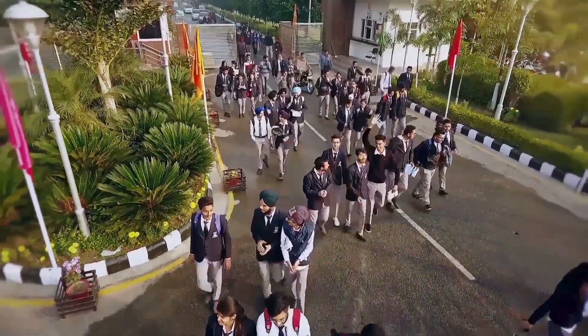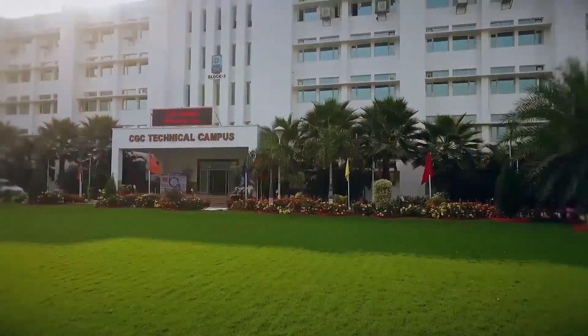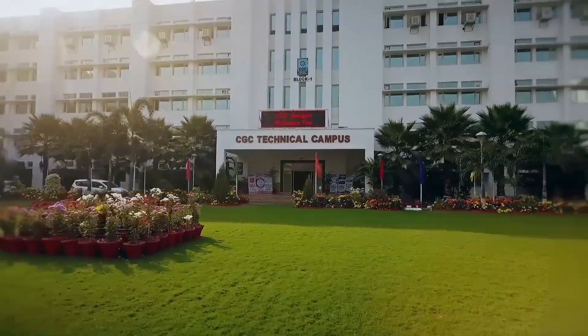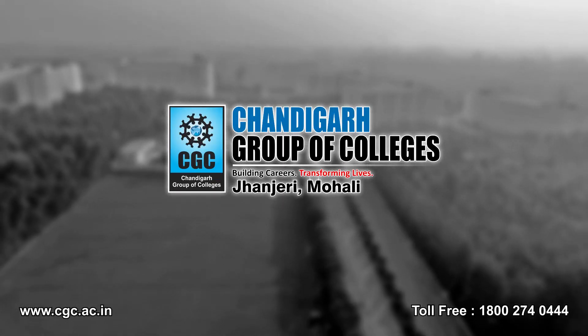I wish that all the students of the civil engineering department of CGC Technical Campus Chanjahedi will reach new heights in their future endeavours. Thank you. Chandigarh Group of Colleges, Jhanjedi, Mohali — known for academic excellence and quality placements.